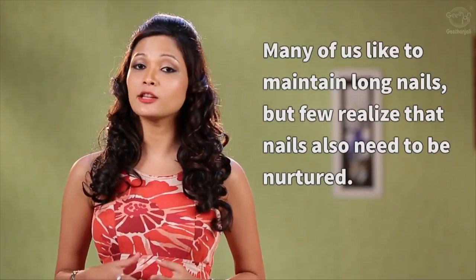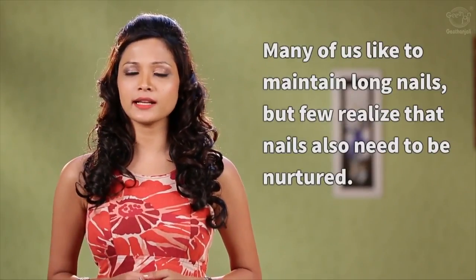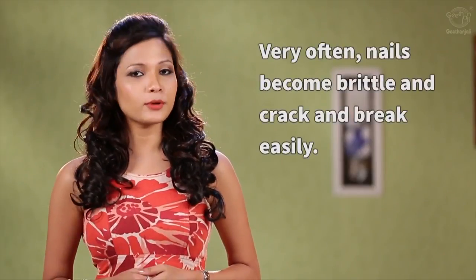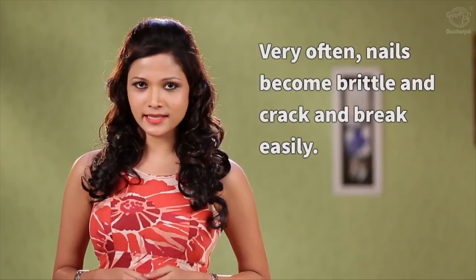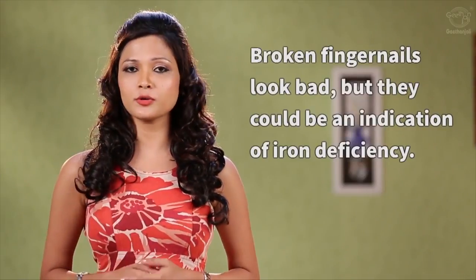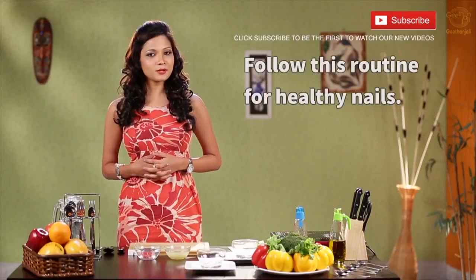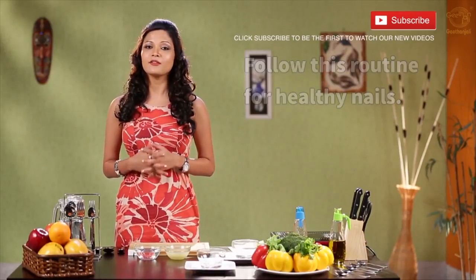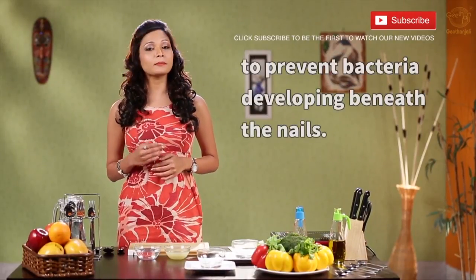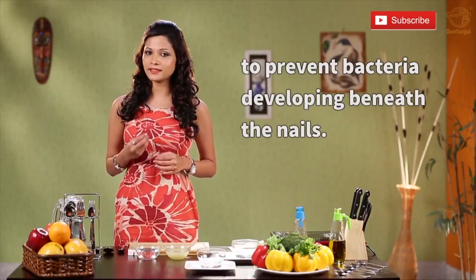Many of us like to maintain long nails but very few realize they also need to be nurtured. Very often nails become brittle and they crack and break easily. Broken nails not only look bad but they also could be a sign of iron deficiency. First and foremost, keep your fingernails dry and clean to prevent bacteria from forming beneath your nails.